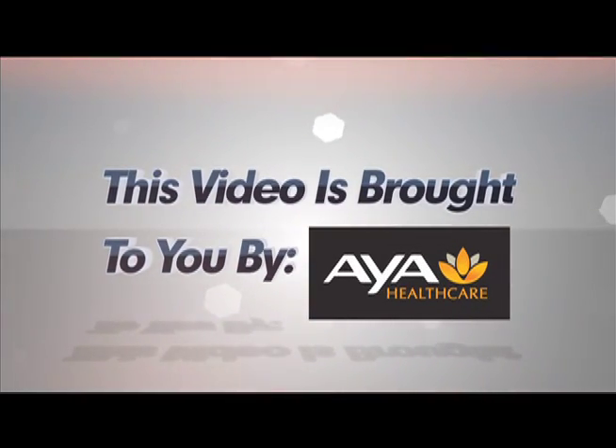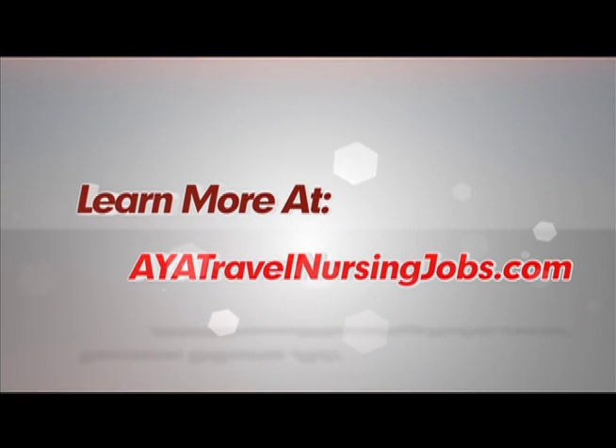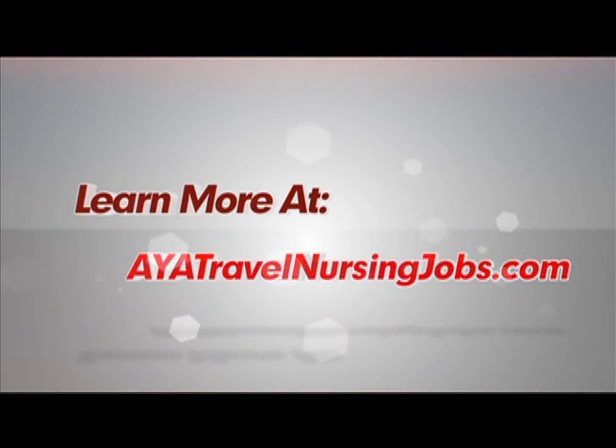This video is brought to you by Aya Healthcare, the leader in travel nursing. To learn more about travel nursing, visit AyaTravelNursingJobs.com.